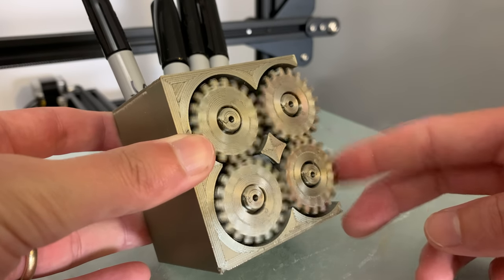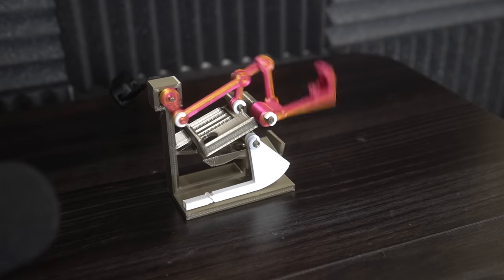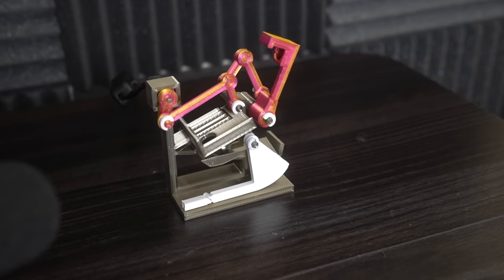Day 13. I designed and 3D printed a super compact marble machine. It uses a mechanism that lifts the arm 180 degrees. The tolerances aren't great, so it's not quite 180 degrees.